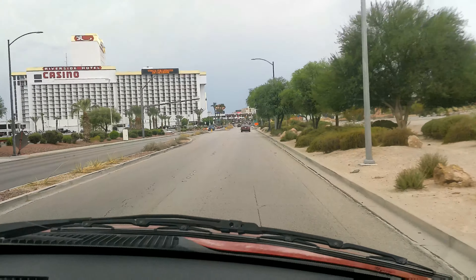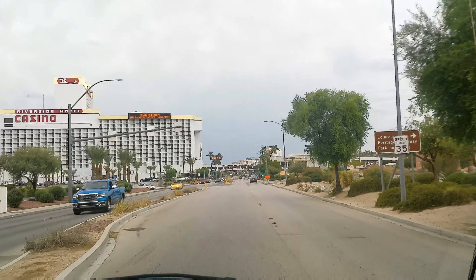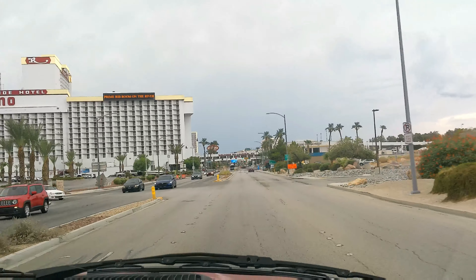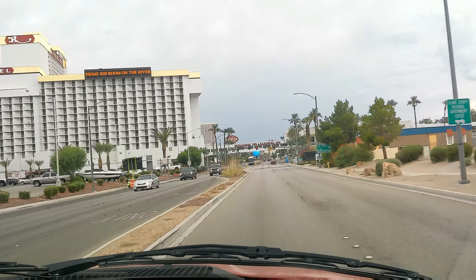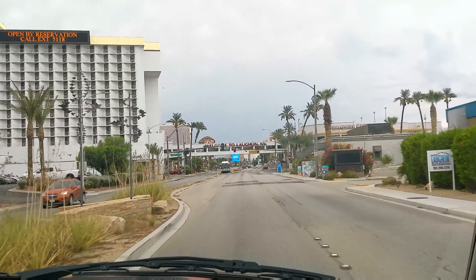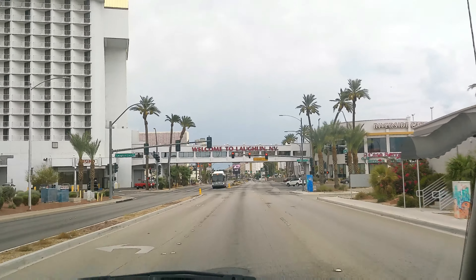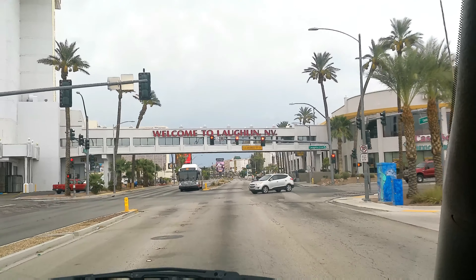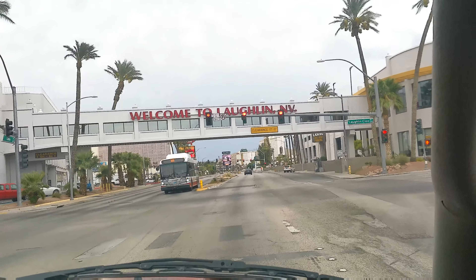We're taking you on a little tour of Laughlin. This is the way into Laughlin from Bullhead City. You'll see first of all the Riverside Hotel and Casino, and you'll see the bridge overhead that says 'Welcome to Laughlin.' This is pretty much what most people see, and what most people are videotaping on YouTube.